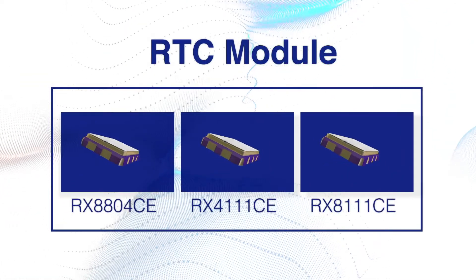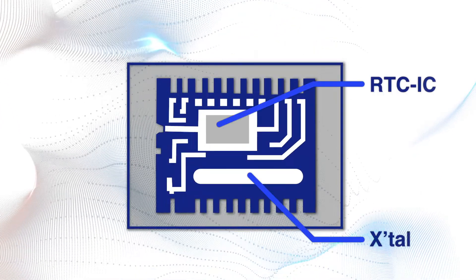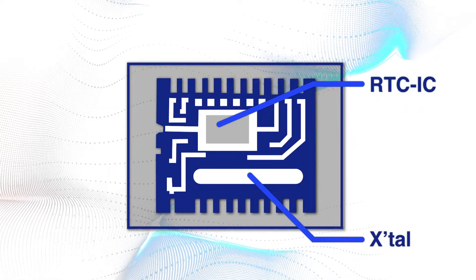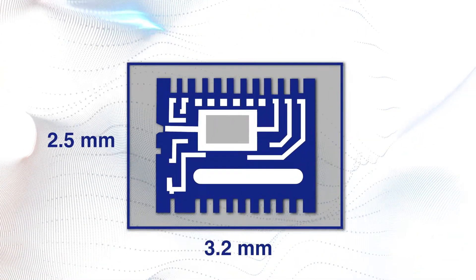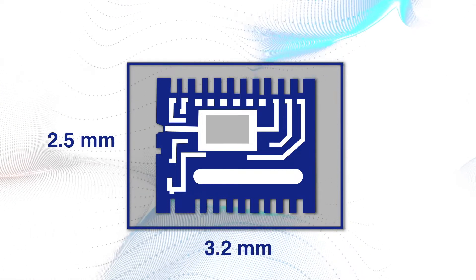Here's what makes these newest Epson RTC modules stand out from the competition. They're all highly integrated, thanks to a built-in frequency-adjusted 32.768 kilohertz crystal. They all support time stamping, selectable clock output, a wide temperature range, and a tiny 3.2 by 2.5 millimeter form factor.